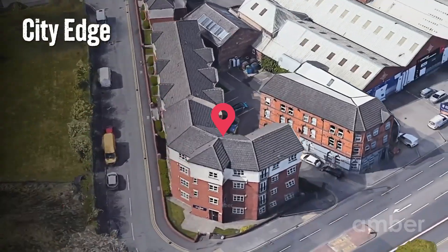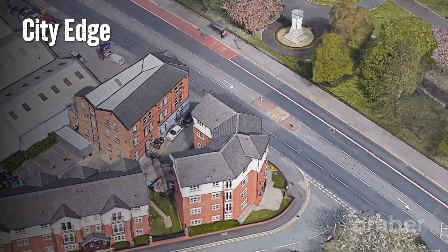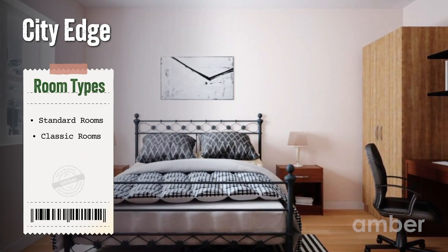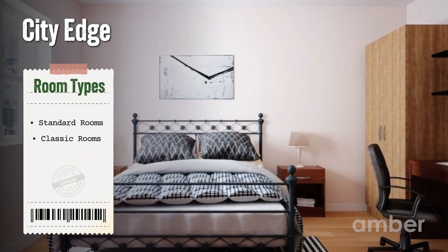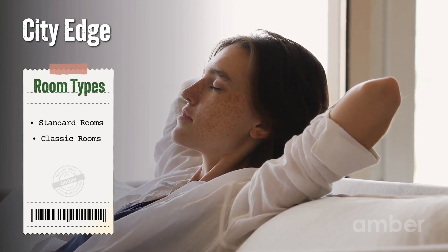Number one: City Edge. There is no place like home, and there is no home like the City Edge. Bracing the corner of Ardwick Green Street, this student accommodation is best known for its shared apartments with abundant amenities, many of which also come with private bedrooms for the added luxury of personal space.